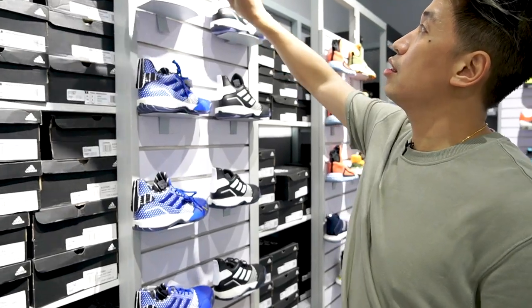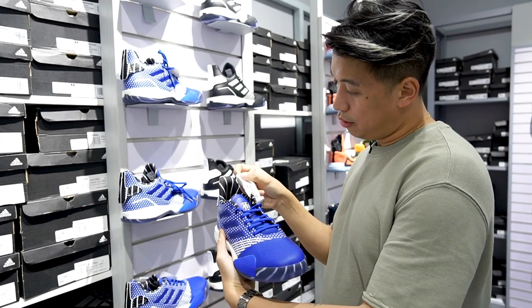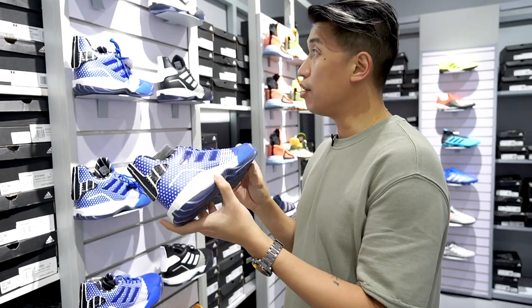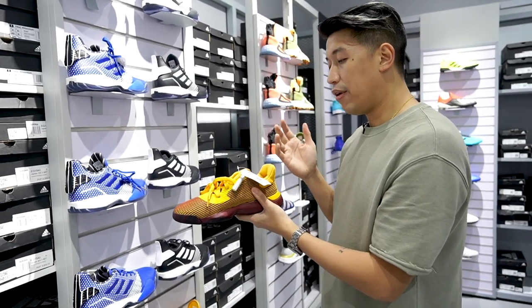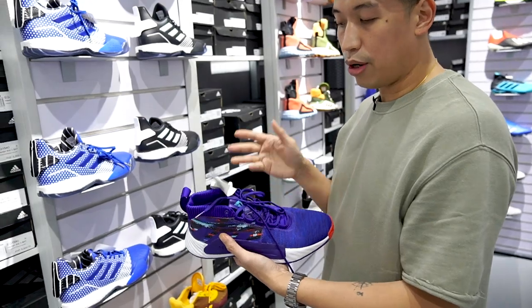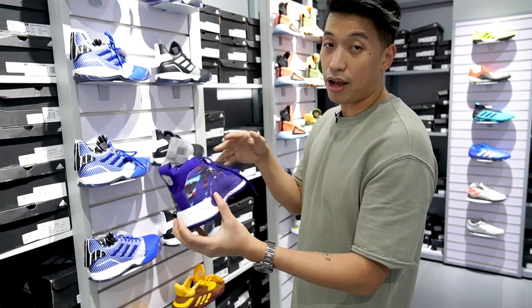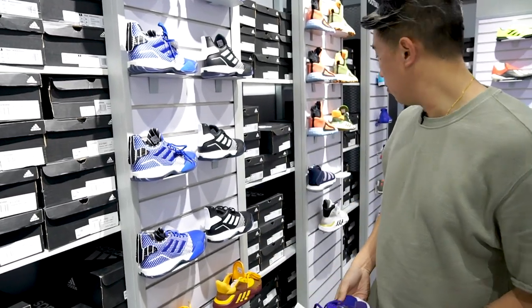You can see some T-Mac Millenniums over here in this blue and white colorway — the same ones that I have — and it's now down to four thousand nine hundred from seven thousand. Pro Bounce 2019 Low from five thousand five hundred now down to three thousand eight fifty. Dame Fives are four thousand two hundred from six thousand. Usually the display size is the smallest they have — this one is ten and a half, so if you're a size nine, sorry — they have ten and a half and up.